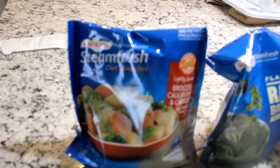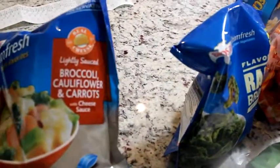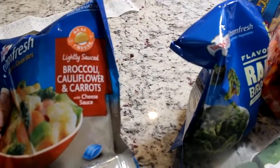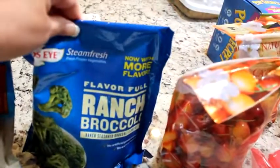I got some Bird's Eye Steamed Fresh broccoli, cauliflower, and carrots, lightly sauced — the calories in here are not bad; it's 60 calories for one and a quarter cups. I got a bag of whole kernel sweet corn, just frozen corn. And I saw this — I haven't seen it before — it's ranch broccoli, so I thought I'd try that.